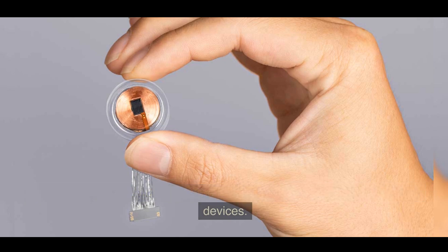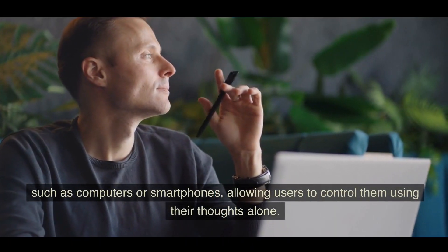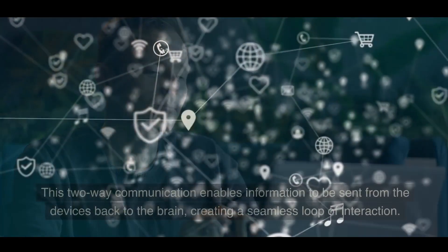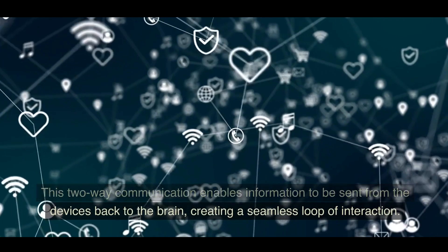The Link acts as the bridge between the brain and external devices. It communicates wirelessly with other devices such as computers or smartphones, allowing users to control them using their thoughts alone. This two-way communication enables information to be sent from the devices back to the brain, creating a seamless loop of interaction.